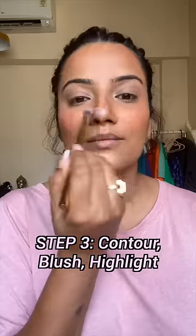Then I take the fourth product, which is mascara. I apply it on my upper lash and lower lash with a little wand, and I put it on my eyebrows too.